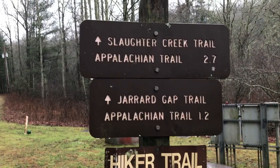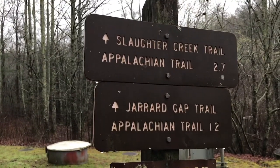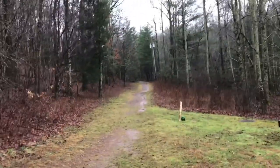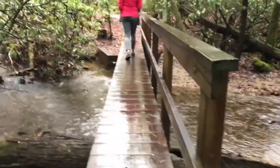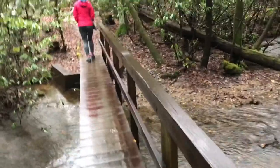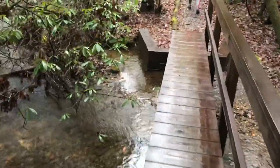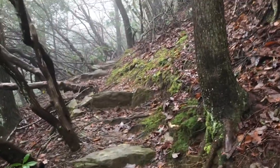Here we are getting started on the Slaughter Creek Trail. 2.7 miles to the Appalachian Trail and I think it's about 0.9 once we get on the Appalachian Trail to Blood Mountain. We are crossing the bridge over Slaughter Creek on this wet afternoon.